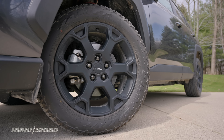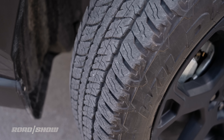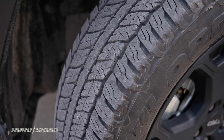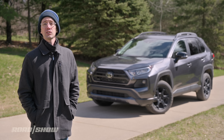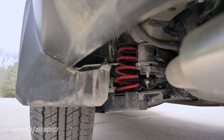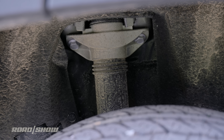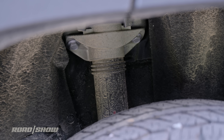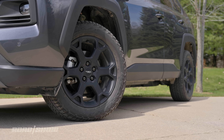Setting these apart are special 18-inch wheels treated to a matte black finish. They're also surrounded by Falken Wildpeak all-terrain tires that should provide plenty of grip. Behind those rollers is a special suspension system with red-colored springs and twin-tube shock absorbers. TRD Off-Road models also feature unique bump stops that should provide better body control when driving over really rugged terrain.